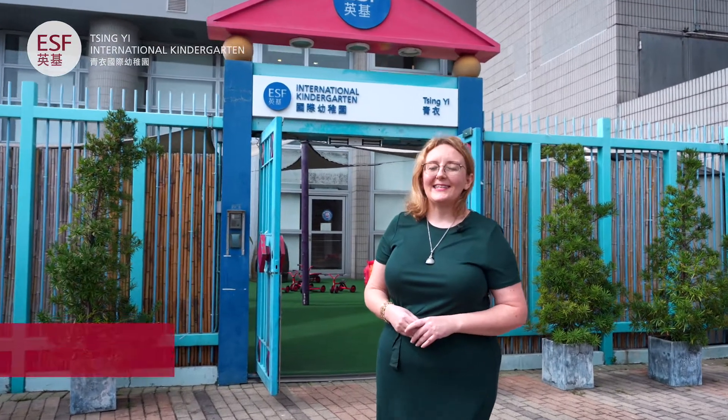Welcome to our school. We are ESF Ching-Yi. My name is Susannah and I'm delighted to be taking you on this virtual tour today.